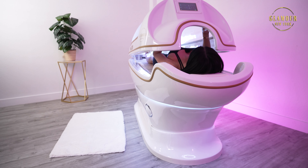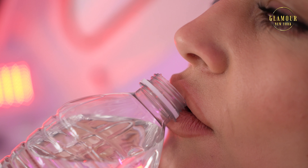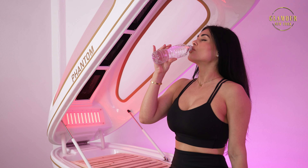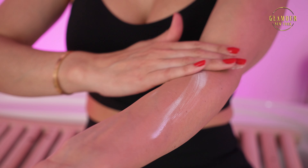Carefully open the pod and stand up slowly. Dry yourself with a towel if you feel the need to. Don't forget to hydrate after each session. We highly recommend applying a cream or moisturizer after each session, typically within 8 to 10 minutes after completing the treatment, to maximize penetration and improve the effects of the treatment.